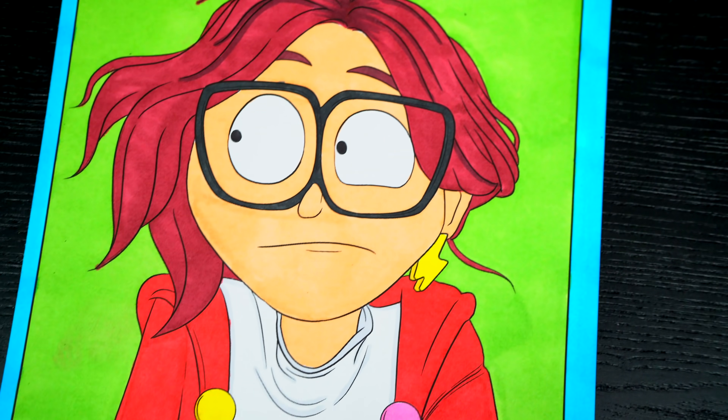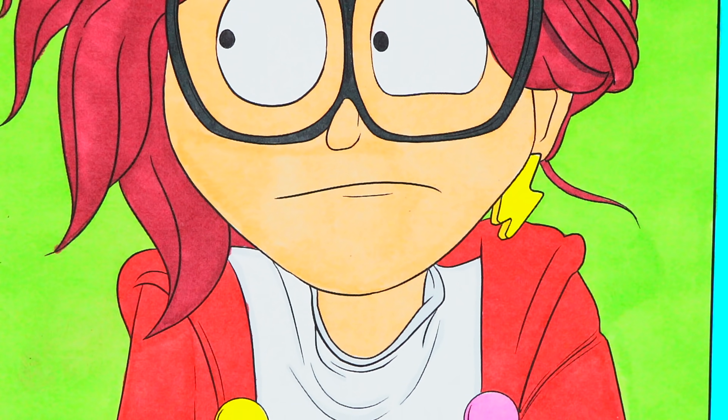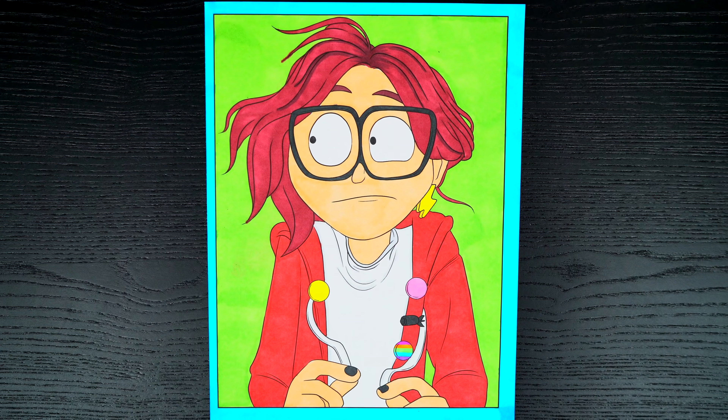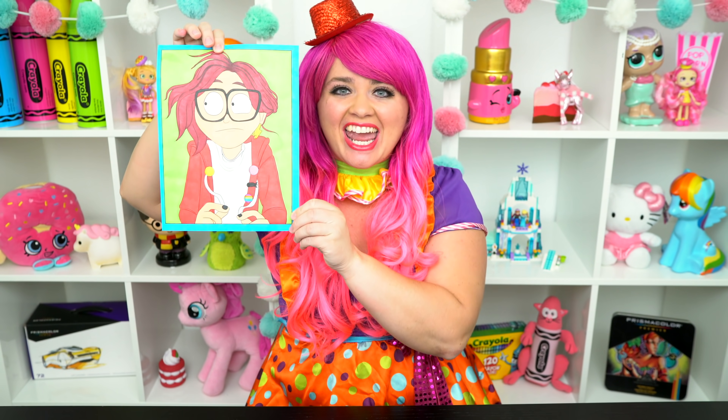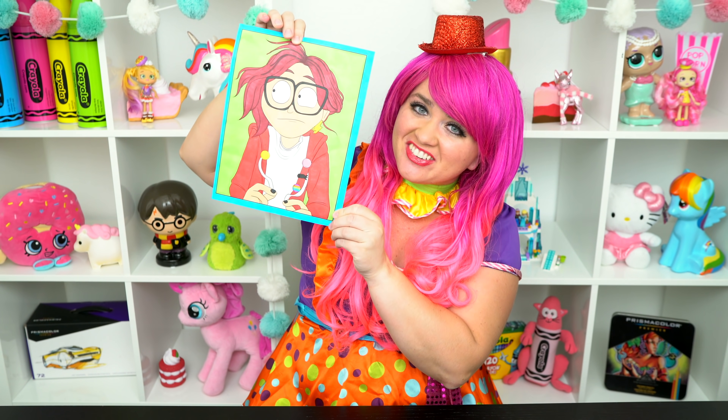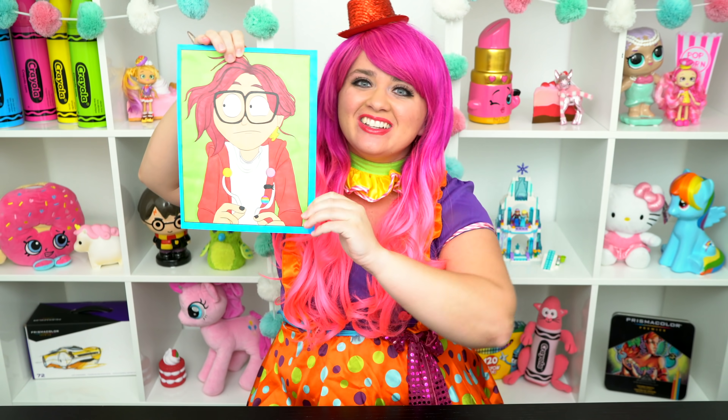I love all the details of Katie's outfit, and The Mitchells vs. The Machines is just the best. All right guys, thanks for watching. I'm Kimmy the Clown. Hope you had fun coloring along with me today. I just love how this picture of Katie turned out. Have a colorful day and I'll see you tomorrow. Bye!